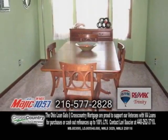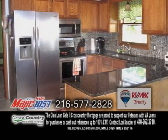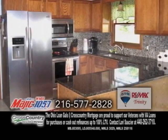Off the kitchen is the formal dining room. The eat-in kitchen includes granite counters, glass tile backsplash, and stainless steel appliances.